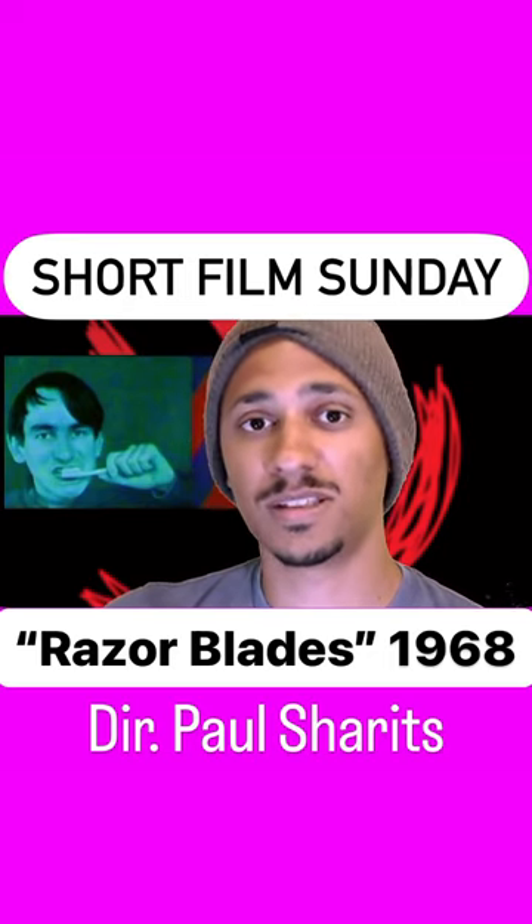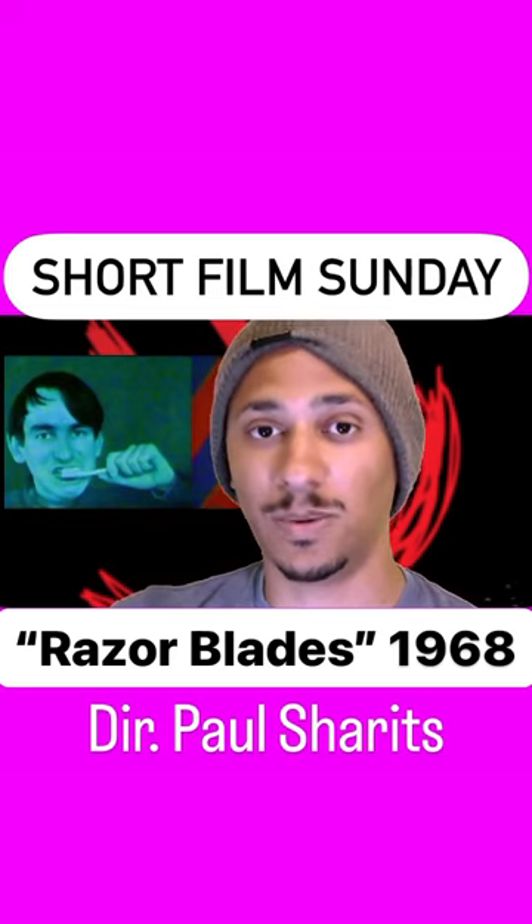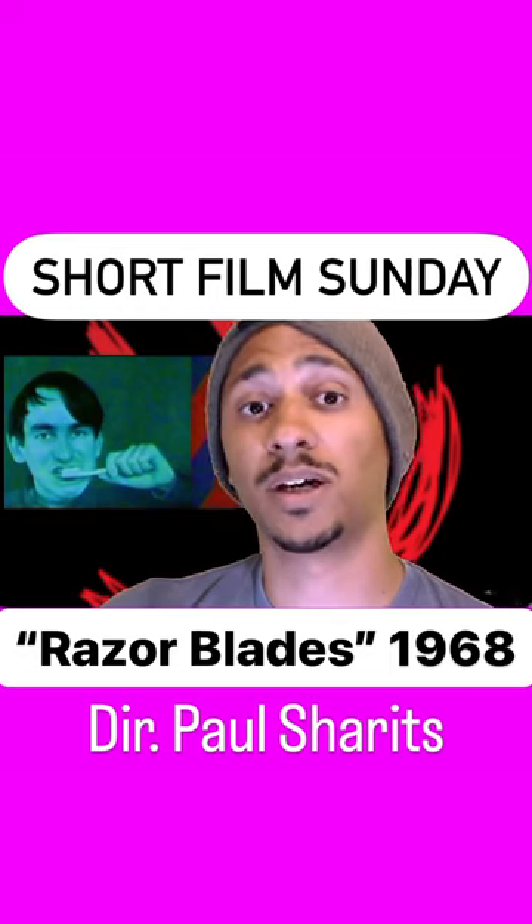I'll put a link in the comments and description and in the story feed on Instagram, and I will share another film next week. Oh, and also there is a butthole as well.